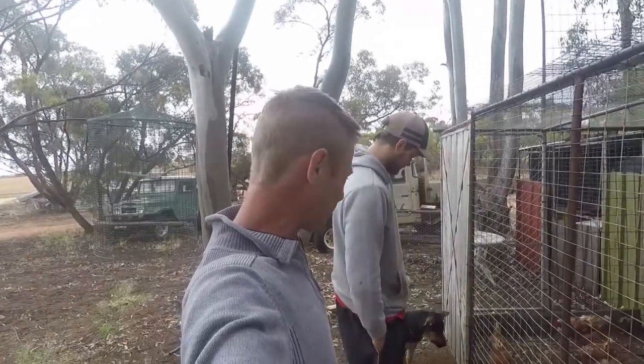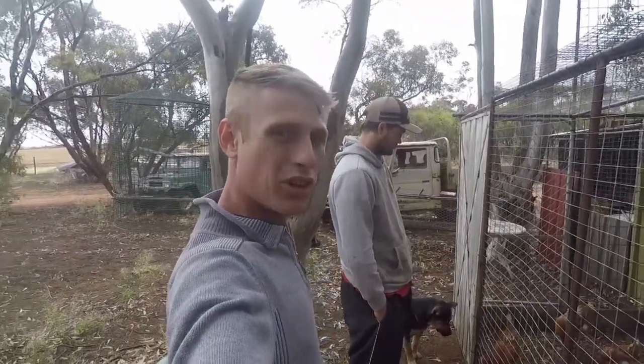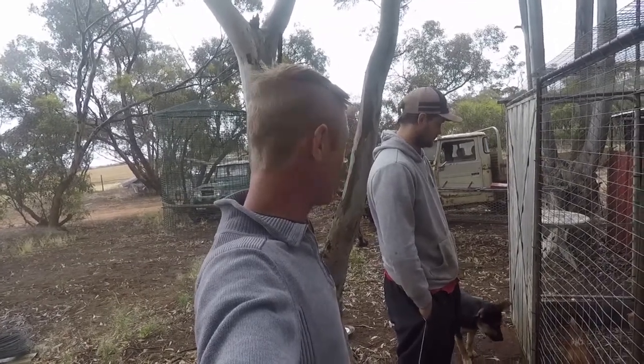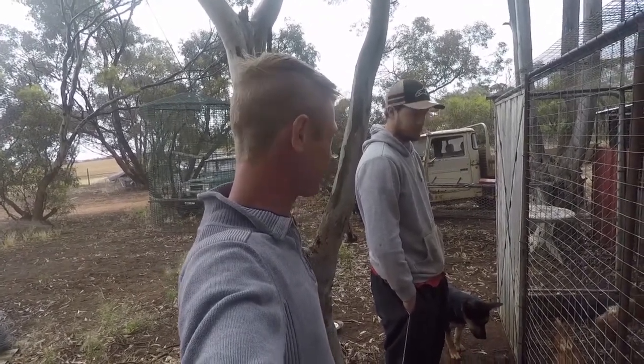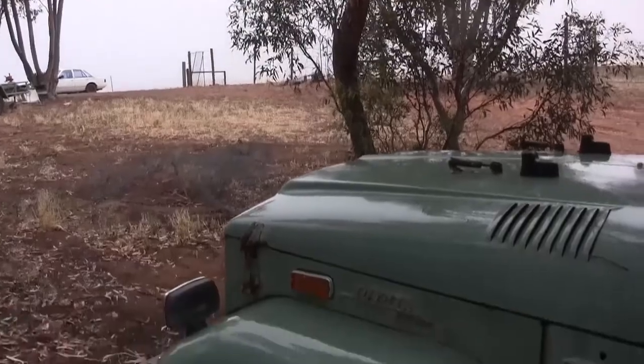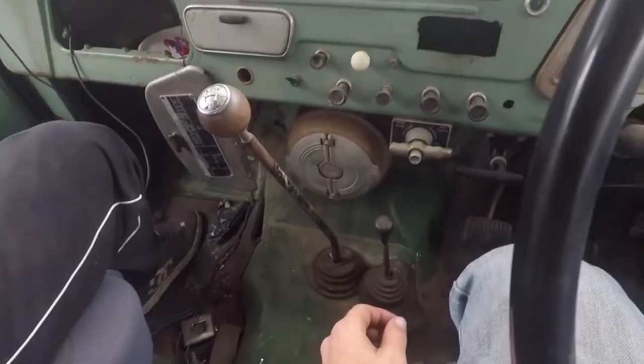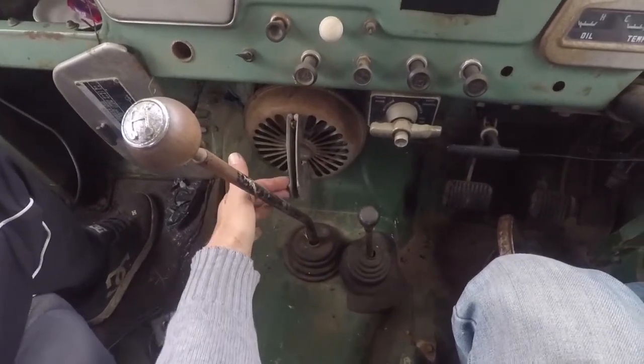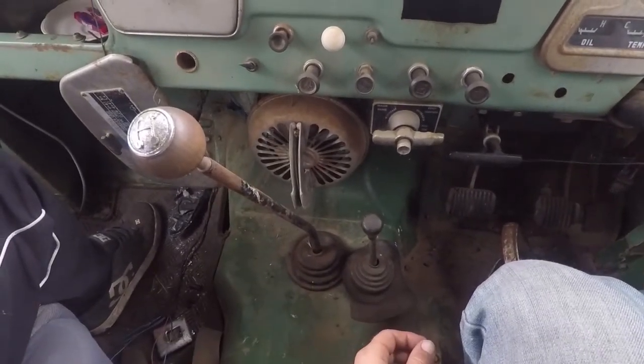It's starting to rain guys, so I reckon I'm gonna jump in the old Land Cruiser and get a bit of shelter for a second and work out what we're doing. Luckily we got this finished in time. Check this out bro — got a hell of an old school air conditioner here.